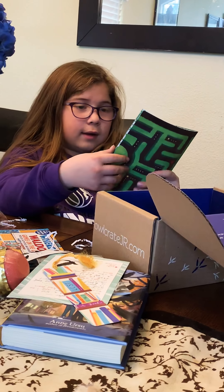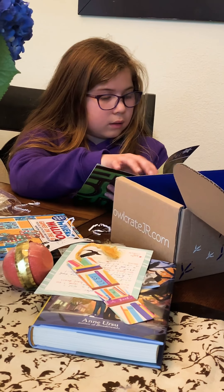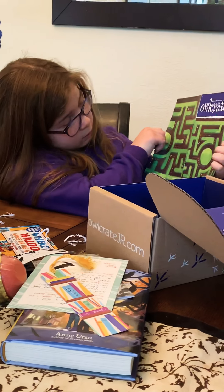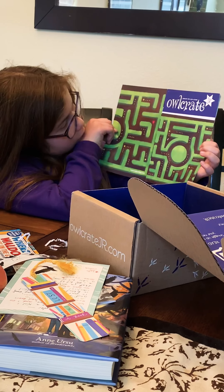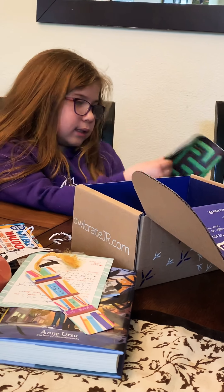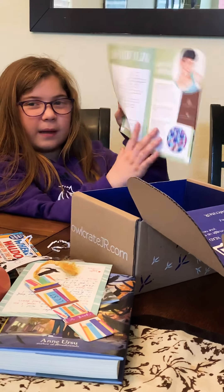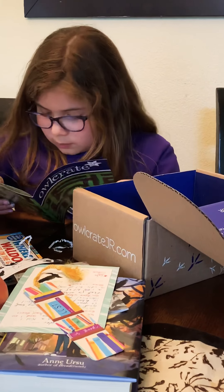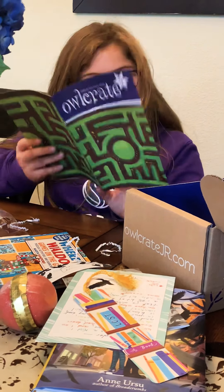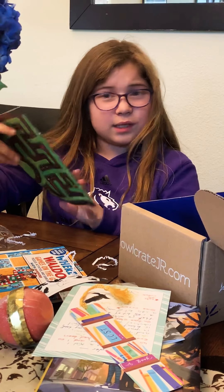Here's the Owlcrate Jr. activity book, I think. It's like a little buffalo — that's cute. It is a fun book. Snow and Rose, Ocean Island, The Real Boy — that's what it shows on the bottom. Those are other books. They sound pretty interesting.